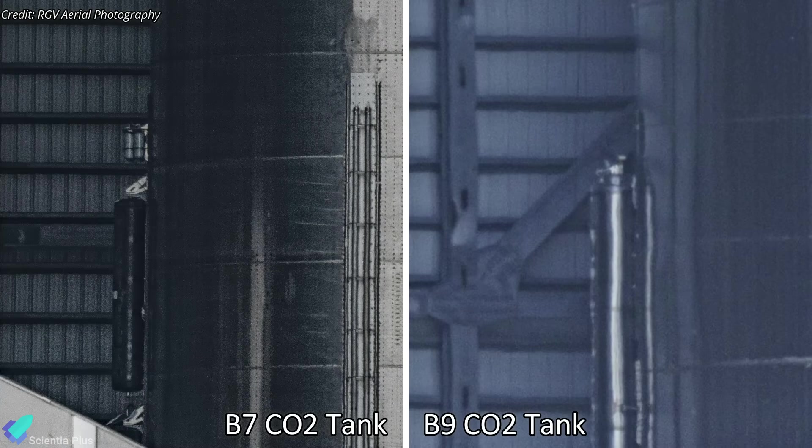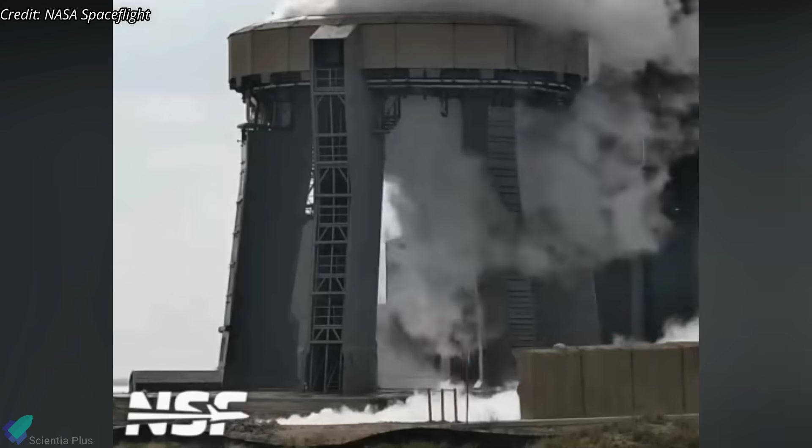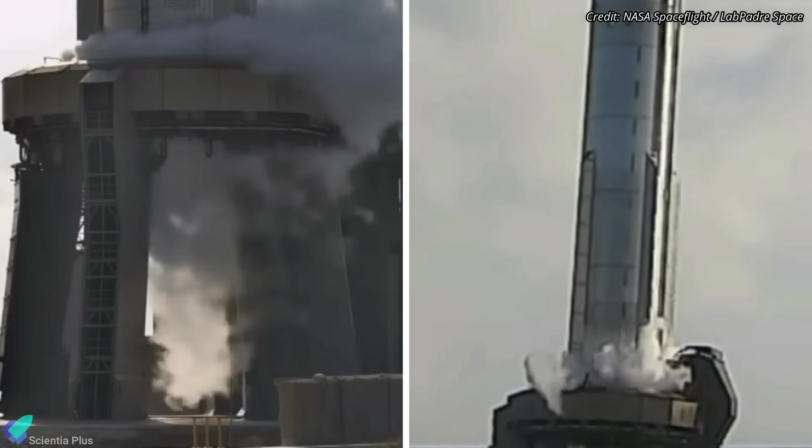So, SpaceX upgraded the system for Booster 9 by installing significantly larger CO2 tanks, increasing the purge system's capacity by almost 15 times that of Booster 7. Additionally, there are 18 new vents placed towards the top of the engine compartment to allow the constant flow of gases to be evacuated. The purge tests conducted last week ensured the system was operating as intended.